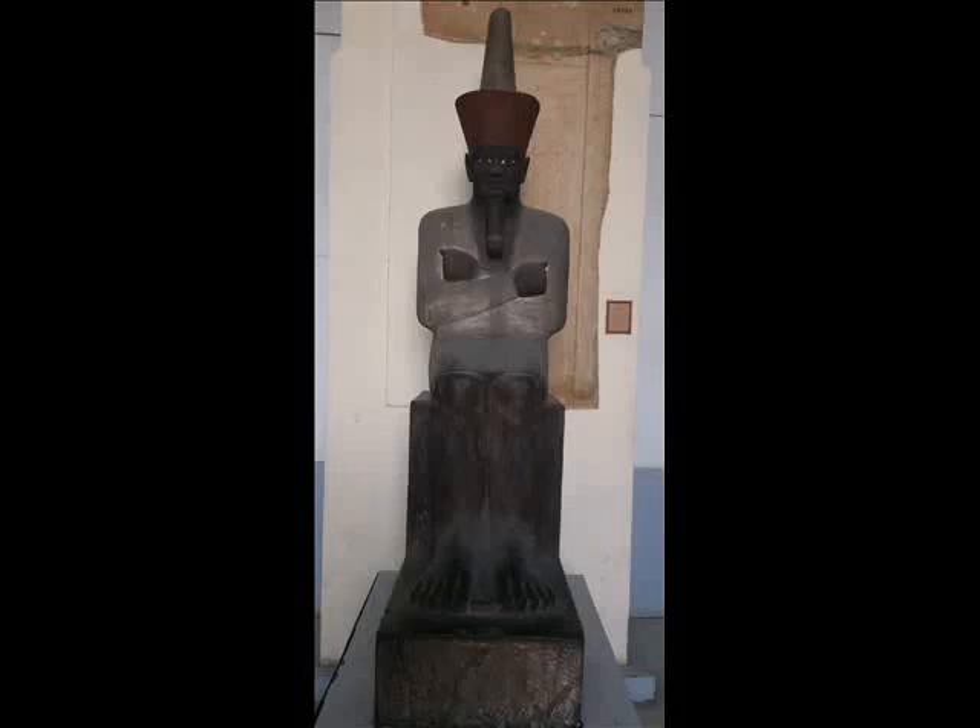Another wonderful statue in the Egyptian Museum is the statue of King Mentuhotep. He is a very important king in Egyptian history who ruled Egypt approximately in the year 2000 before Christ.